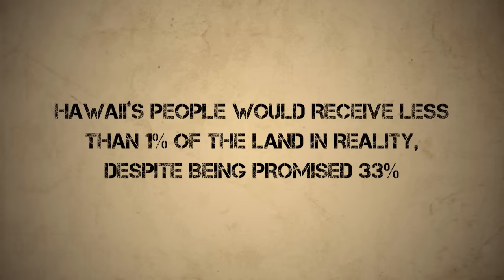Land was now owned, titled, and most importantly — it could be bought. And who had the wealth, power, and influence to claim the most valuable lands? The white settlers, who made it clear they cared less about Kamehameha III's authority over the system and more about their ability to use it to their advantage. Hawaii's people would receive less than 1% of the land in reality, despite being promised 33%.